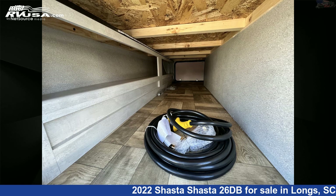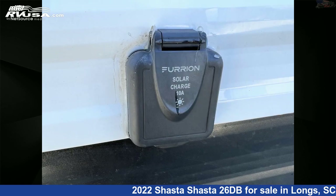For more information and pricing on this unit, and to see all units available for sale by Recreation USA, visit rvusa.com.